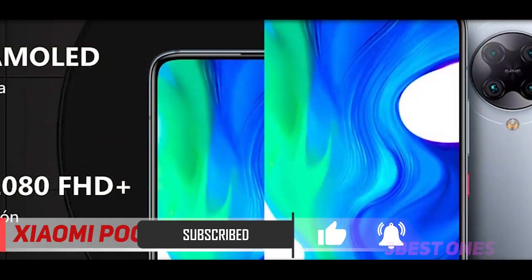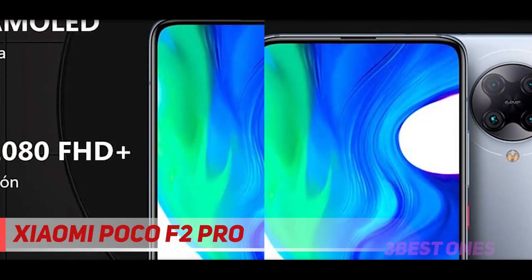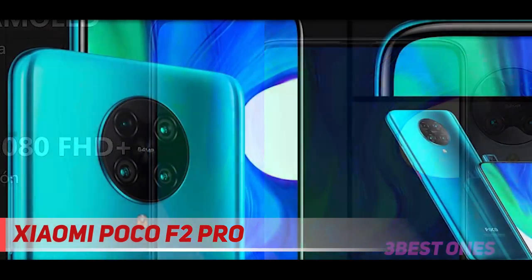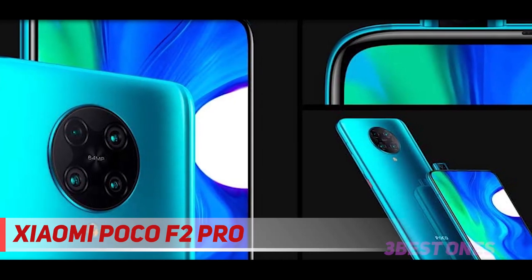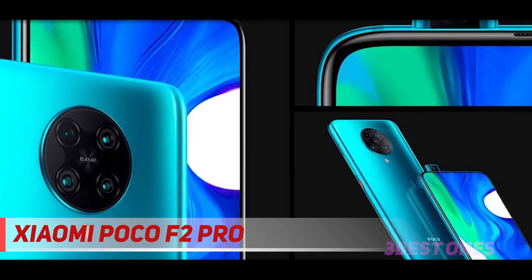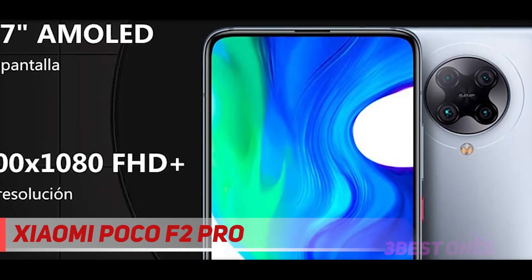The design of the Poco F2 Pro also stands out — it uses an aluminum frame with some frosted glass on the back, and the camera bump has a circular design. One thing we forgot to mention: the AMOLED display has no notches or cutouts, as the phone relies on a pop-up selfie camera, which makes it one of the few out there using such a design.